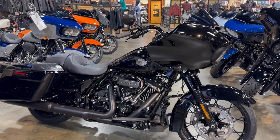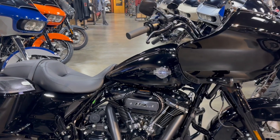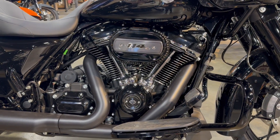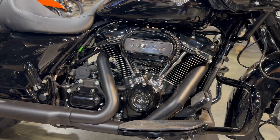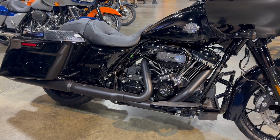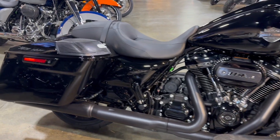This is the color Vivid Black, and this bike comes equipped with the 114 cubic inch Milwaukee 8 engine with 6-speed transmission. We have the low-profile engine guard.